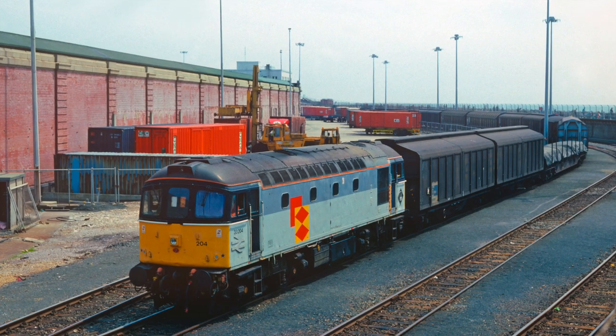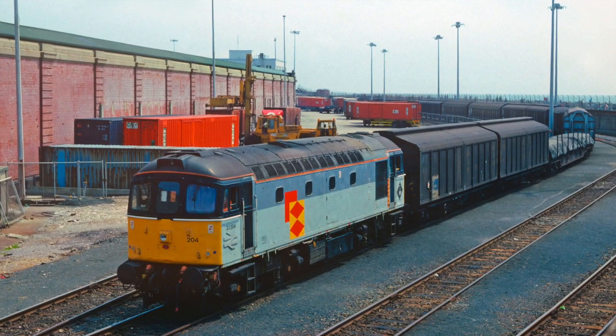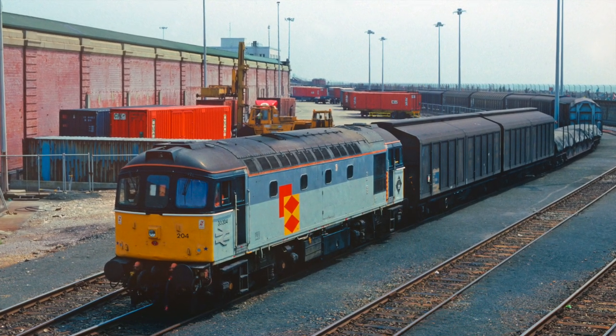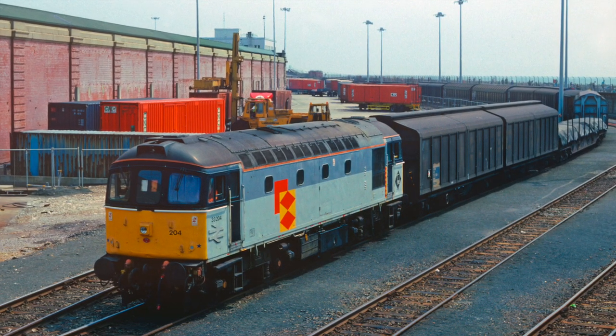In 1988 a new dock and link span were installed on the pier. This allowed loading and unloading of the train ferry whatever the water level, as the link span compensated for the height variances of the tide.